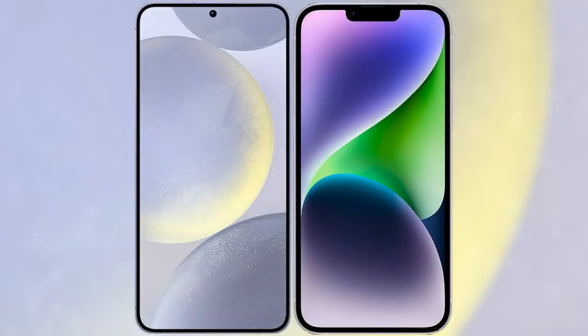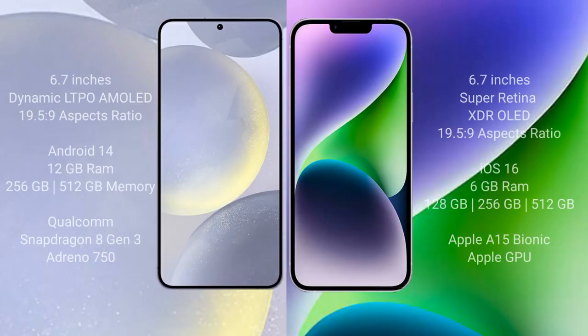I will compare the new Samsung Galaxy S24 Plus with iPhone 14 Plus. Samsung Galaxy S24 Plus comes with a 6.7-inch Dynamic AMOLED display and aspect ratio 19.5:9. iPhone 14 Plus comes with a 6.7-inch Super Retina XDR LED display and aspect ratio 19.5:9.